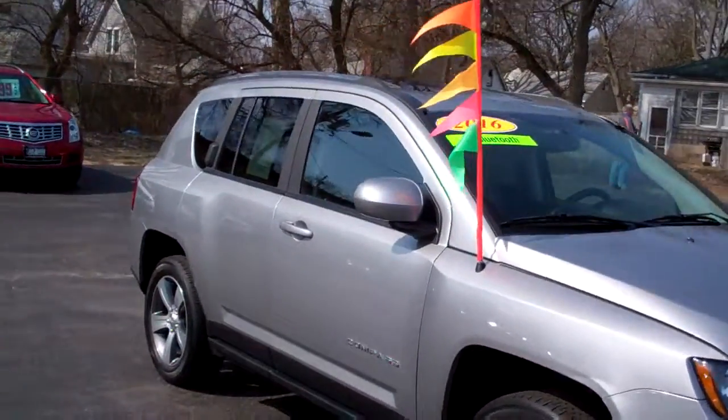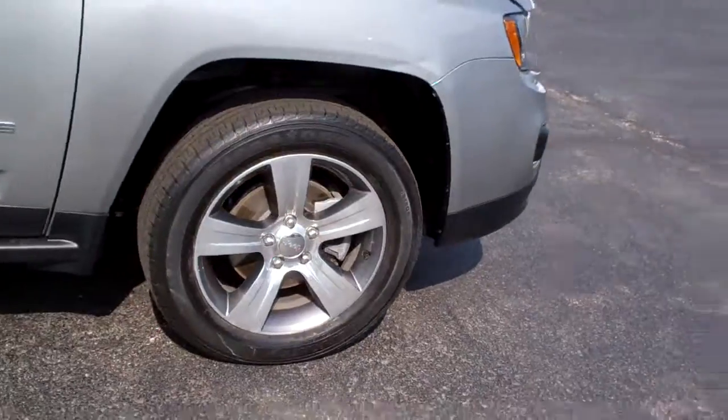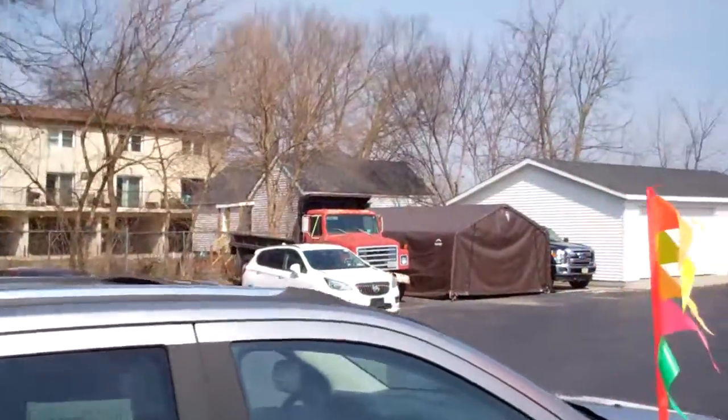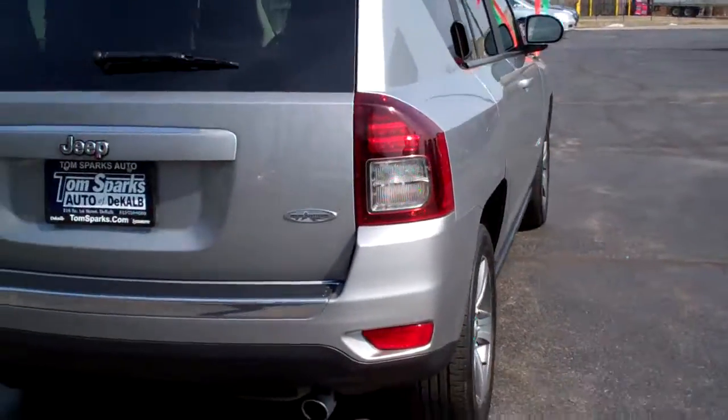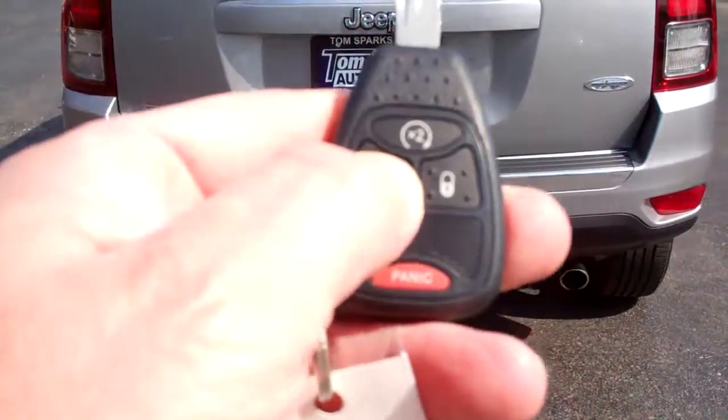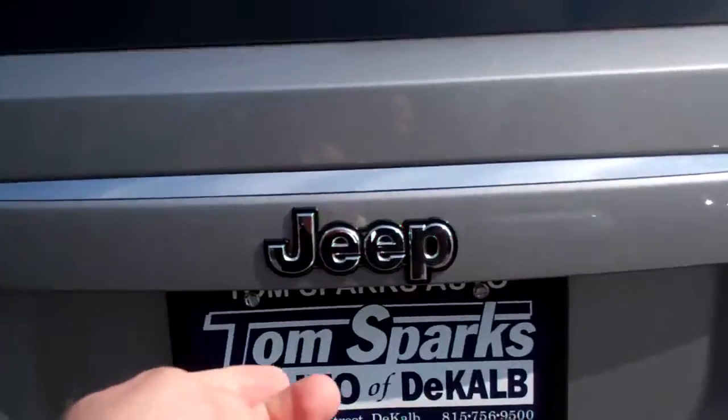Nice car. Kind of like a silver gray, nice high-polished alloy wheels. You've got a sunroof up on top, privacy glass, high-altitude edition. You've got keyless entry into the car, remote start too — you'll like that in the wintertime.